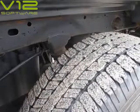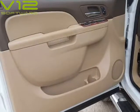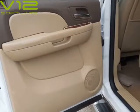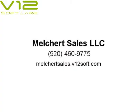Exterior is Summit White, interior is Cocoa and Light Cashmere leather. Dual heated 8-way power bucket seats in front with power lumbar and center console.